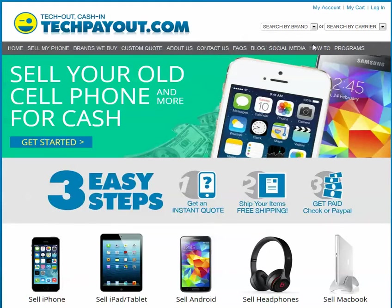Hey, thanks for stopping by TechPayout.com. Someone has asked you to find the IMEI on your phone, and you are saying, what does that mean?